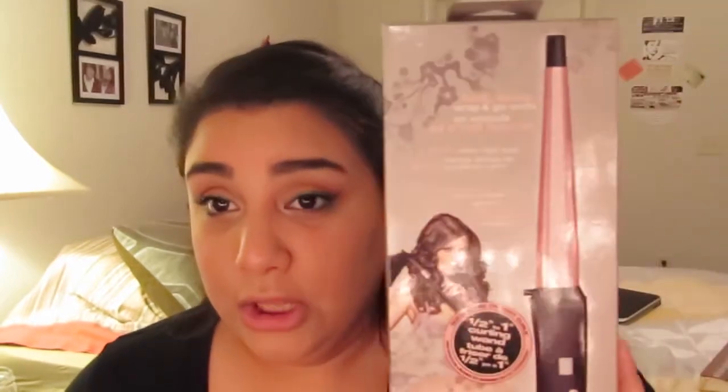He bought me a curling wand and I don't have one of these yet. I was honestly scared to use one because these do not close — they don't have anything to protect you. It's kind of just your face and the iron, and I was like, oh my gosh, how am I gonna do this without burning my face off?